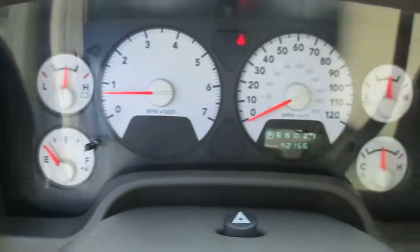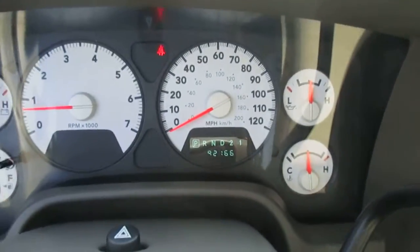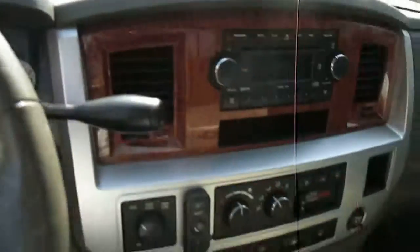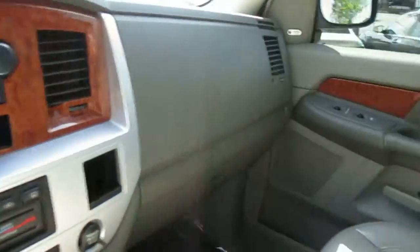This is our video walk-around of our 2007 Dodge Ram 1500 Laramie. It's got 92,000 miles on it, no lights on the dash. The truck's really clean and it has everything.